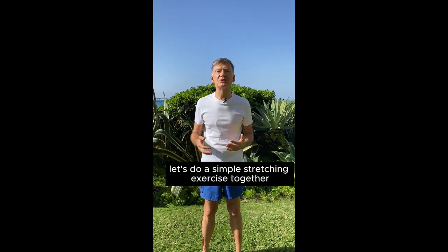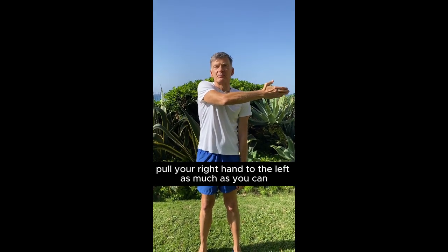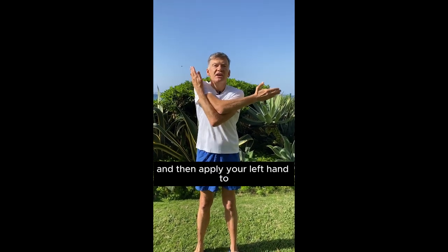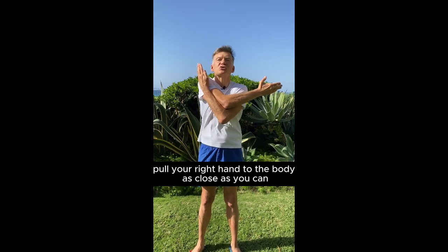Let's do a simple stretching exercise together. Pull your right hand to the left as much as you can, and then apply your left hand to pull your right hand to the body as close as you can.